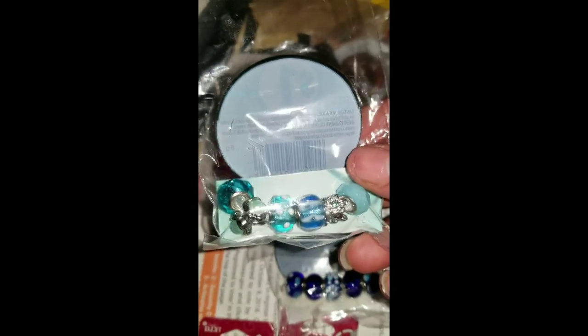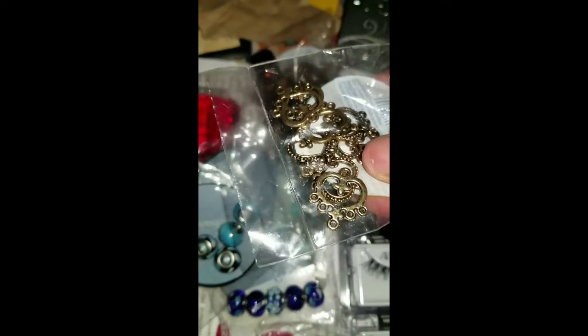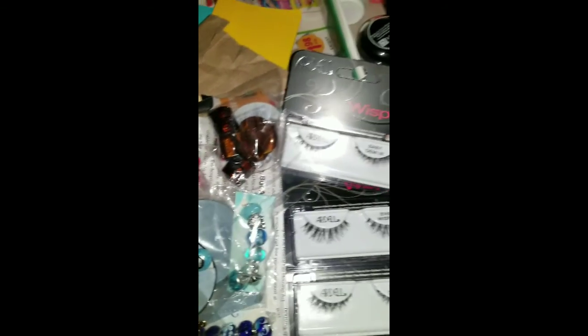I got some more Pandora dupe beads — it's not many in a package but they were only $0.90. Then I got these baby blue ones, and I got these charms. These are hearts and they have the holes in them from each side.